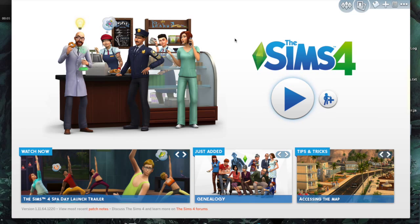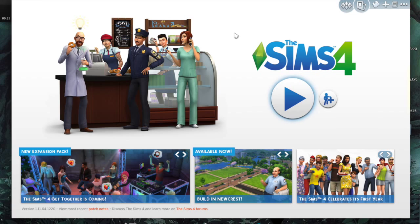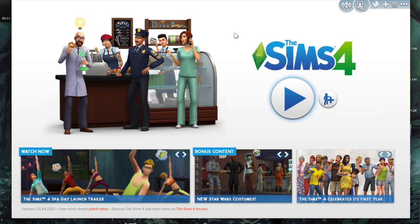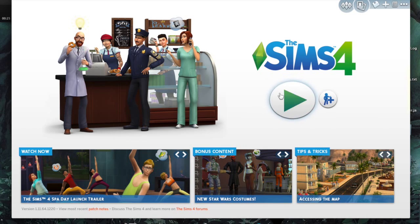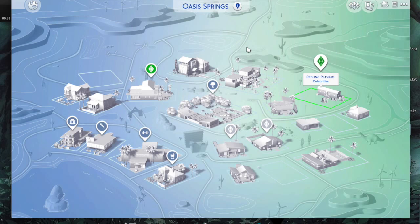Hey guys, welcome to my video! So today I decided I'm gonna do a Sims playthrough. Most of you have probably seen these so it's probably nothing different to you, but anyway we're gonna do this. I've made three very special people on my Sims game and I will show you them now.